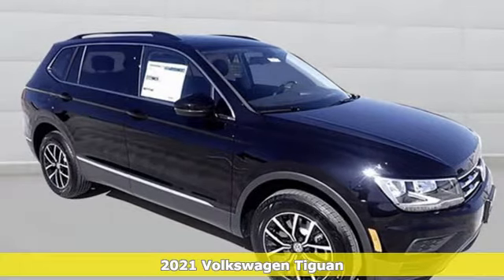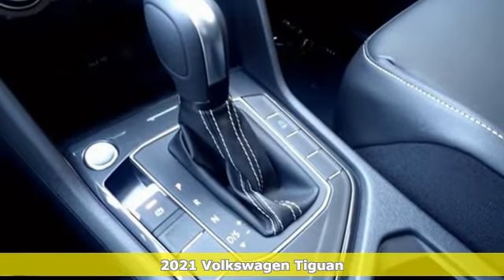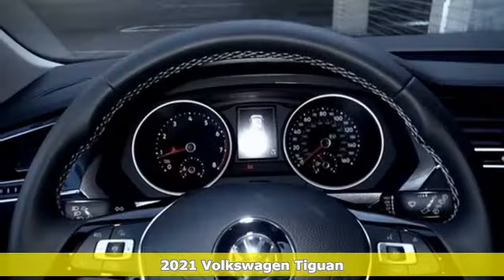It's a new 2021 Volkswagen Tiguan. Sophistication, space and common sense are the essence of this adaptable utility vehicle.